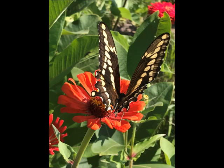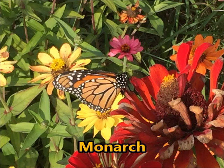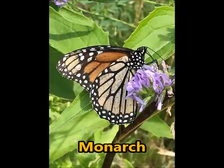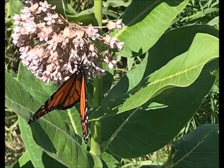The last butterfly I'm sharing with you is the monarch. This is where it all began for me — when I heard about the plight of the monarch butterfly, I got really excited about trying to do what I could to help save it. I've built a butterfly habitat in my backyard and I've had some success attracting monarchs. You can see they love milkweed, zinnias, and purple coneflowers. The milkweed is their host plant — that's where they lay their eggs, the caterpillars feed on it, and eventually the chrysalis turns into the monarch butterfly.